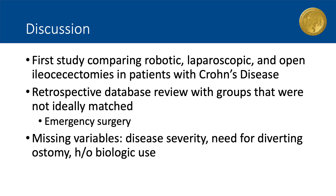As such, patients who underwent open surgeries may have had overall worse disease severity and more frequent emergent indications for surgery, which may play a role in the differences in postoperative outcomes observed. Other important variables missing from the database that would have been beneficial to include are history of biologic medication use for the treatment of Crohn's disease and the need for a diverting ostomy at the time of the index operation.